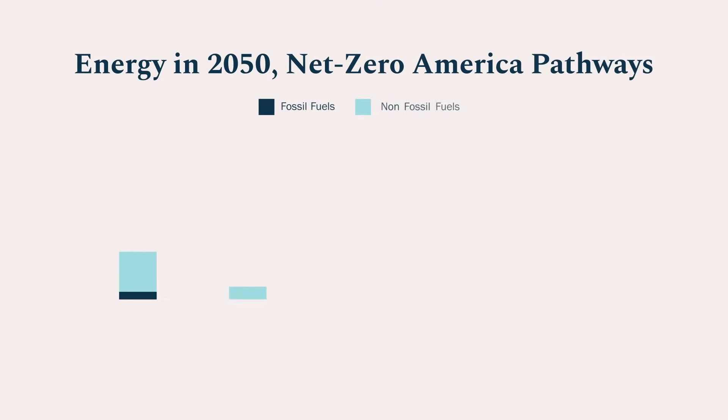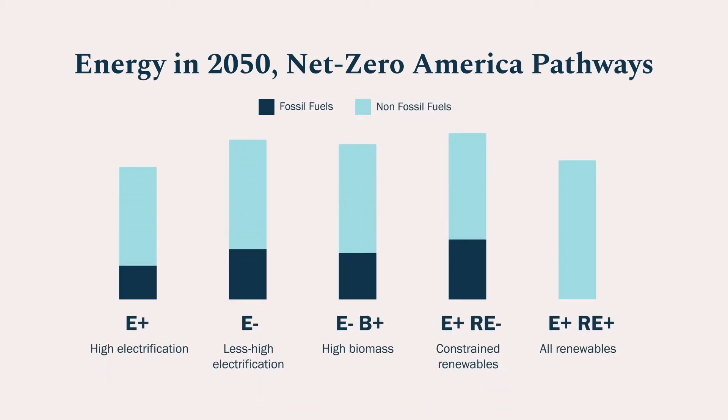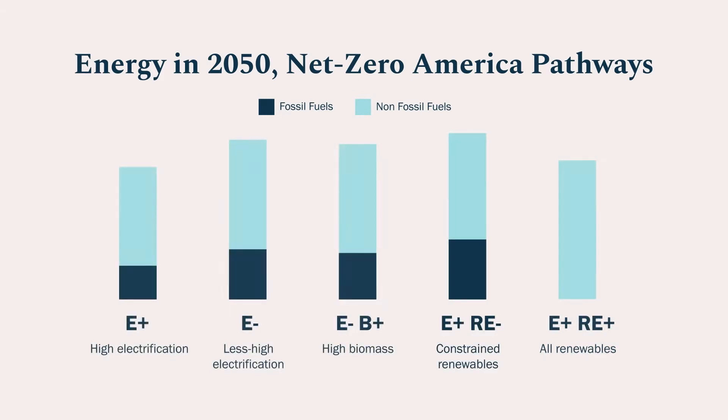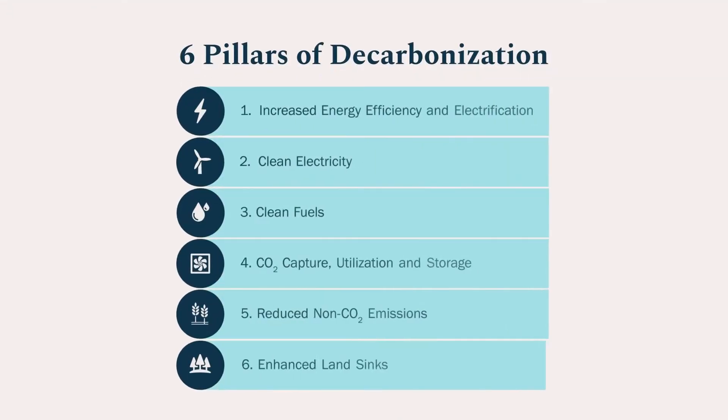What's more, we can do this spending on energy as a fraction of GDP no more than what we spend now. We identified five very different pathways that achieve net zero emissions by 2050. Some people will like our high electrification pathway; others will like our 100% renewables option, or the option where nuclear power is prominent. We don't have a favorite among these pathways — each gets us to our goal. Each pathway is different, but all rely, to greater or lesser extent, on six pillars of decarbonization.